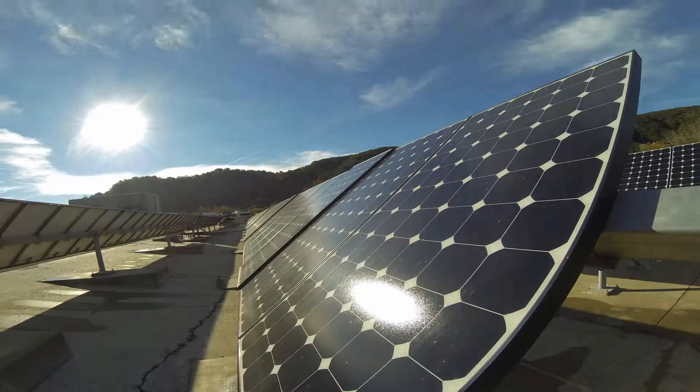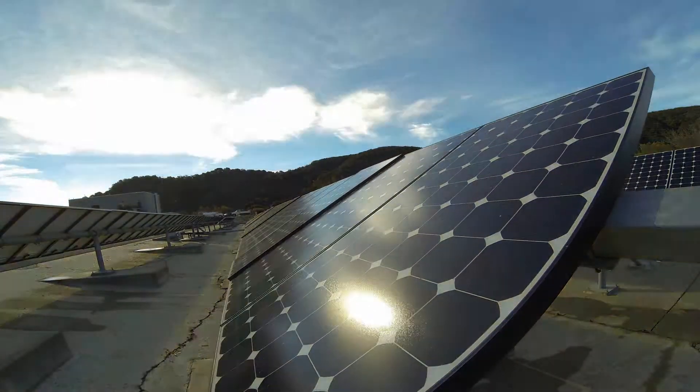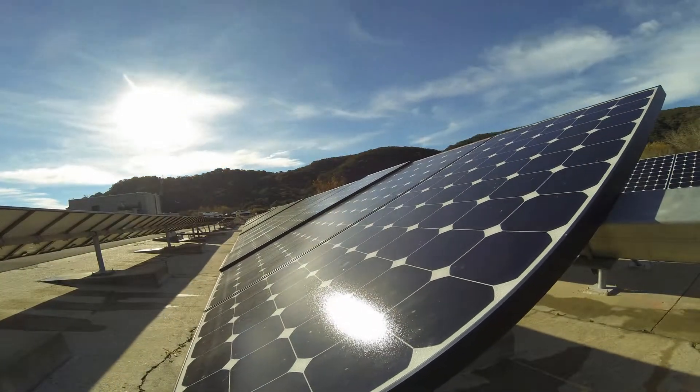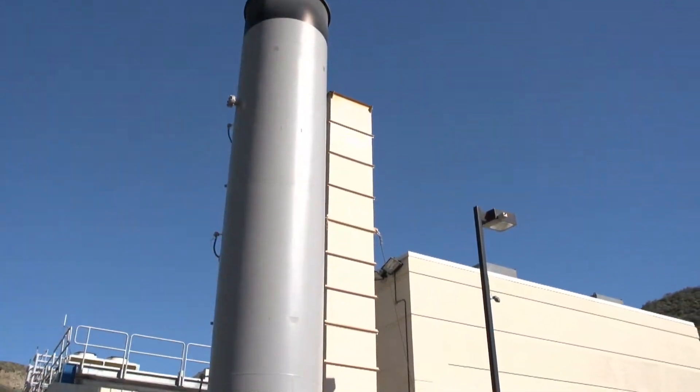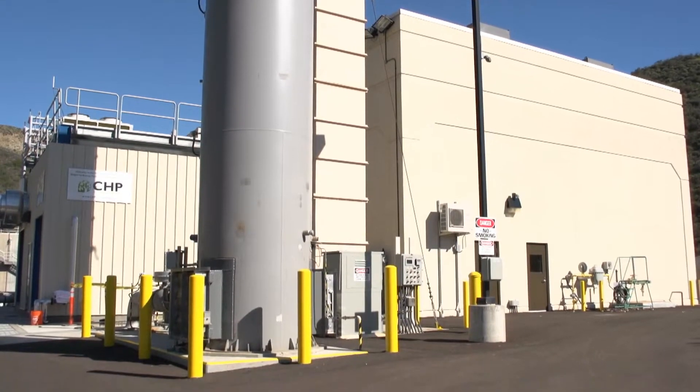All of the energy needs are generated right here on site. It was four years ago that the Thousand Oaks City Council, led by Jackie Irwin — former member Jackie Irwin — challenged Hill Canyon Treatment to become energy self-sufficient. And through the use of solar power — there's a huge solar array outside — and the co-gen facility, that goal has been accomplished: 100% self-sufficiency.